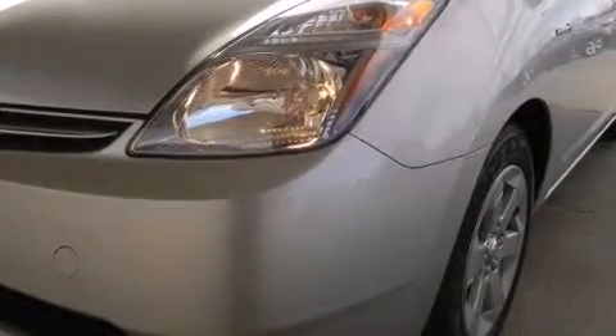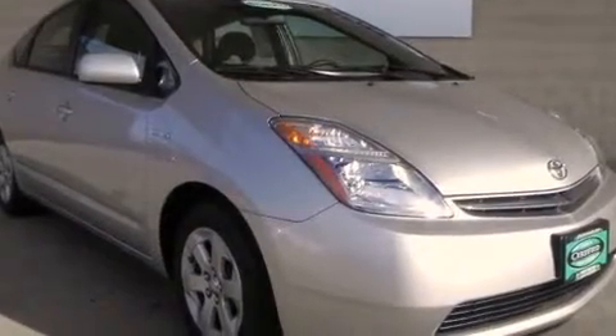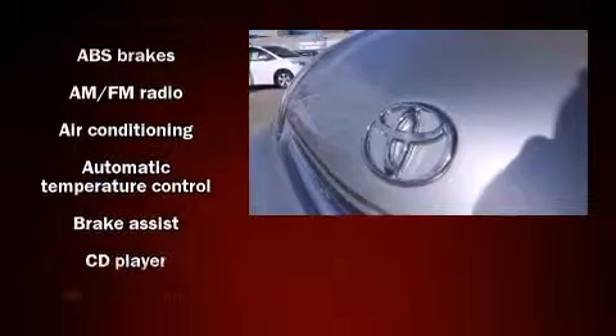Enjoy your favorite music via the stereo system, which includes a CD player with AM FM radio, steering wheel mounted audio controls, and six well-positioned speakers.